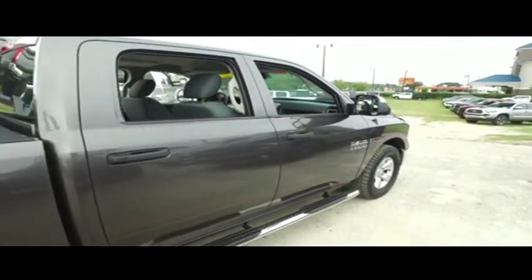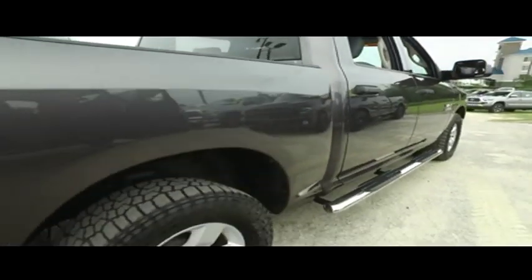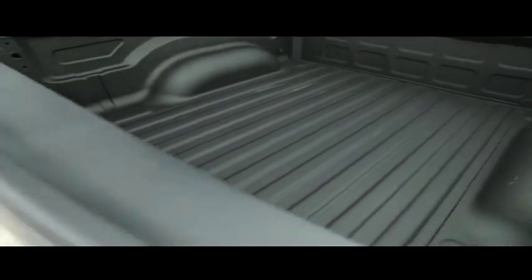Real one-year bumper-to-bumper warranty, valid throughout the United States. 12 months free maintenance. Exclusive 15-day exchange policy — if your heart's not going to hit on it in 15 days, bring it back. We'll give you something else. We want to make trucking dreams come true.